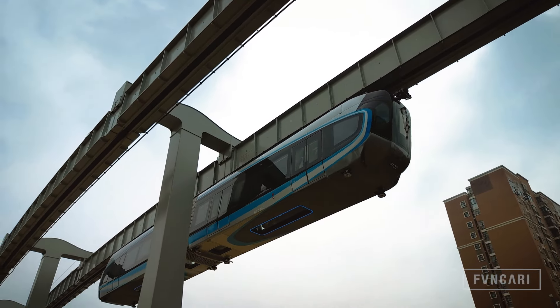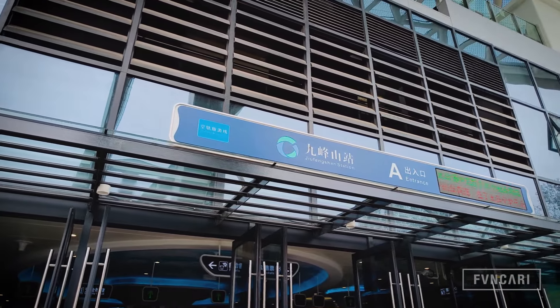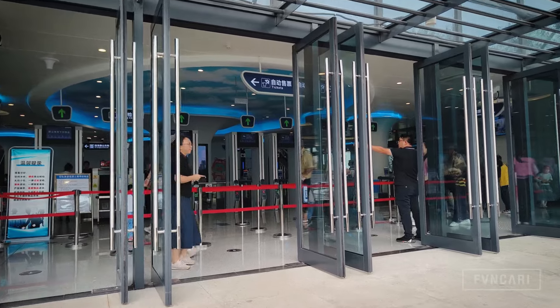The sky train in its first phase covers 10.5 kilometers and has 6 stations. The station that we'll be taking the train from is called the Jiofang station and it's the first station of the line.